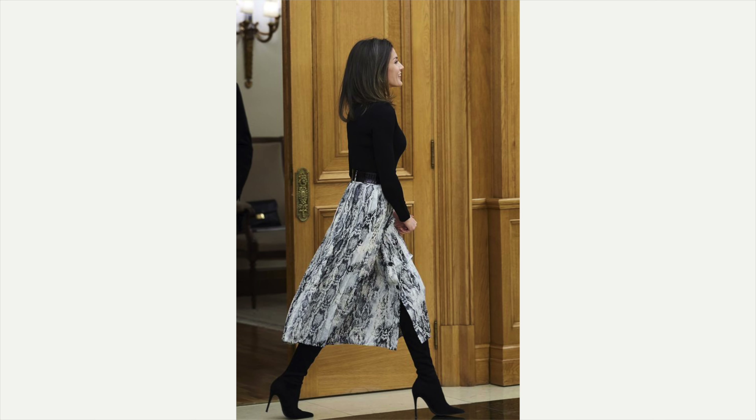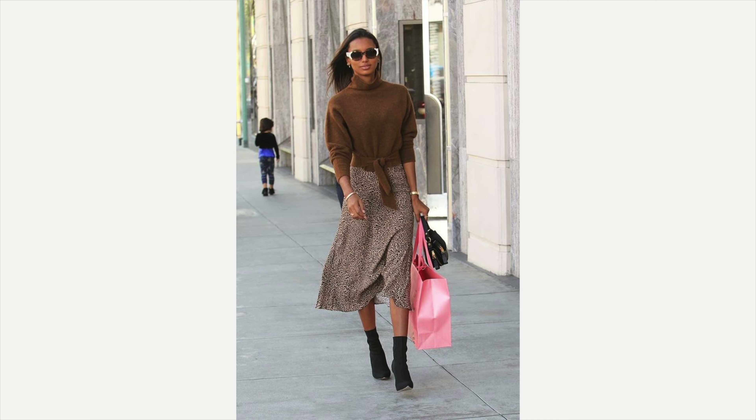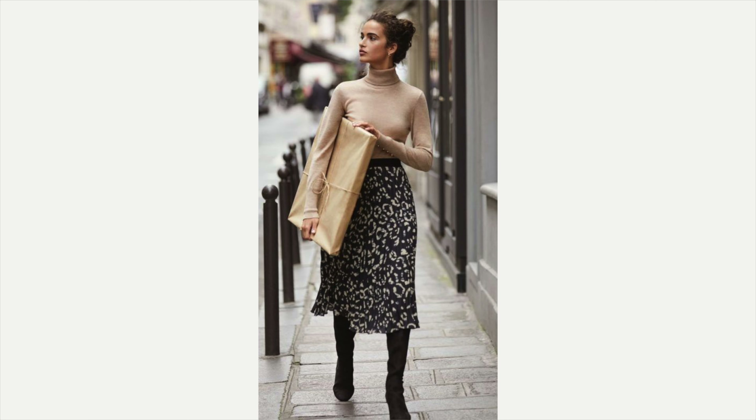Up next are printed skirts — stylish, classic, and incredibly feminine looking. I love this one: all black with a fabulous black sweater, black boots, and the fabulous printed skirt — so elegant and feminine. Here's one with a brown sweater, an animal print skirt, and shorter boots. And this one — a creamy camel colored turtleneck with the printed skirt and black boots, her hair in a bun — so sophisticated.